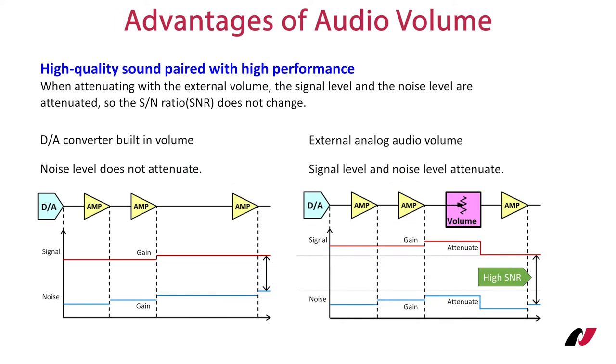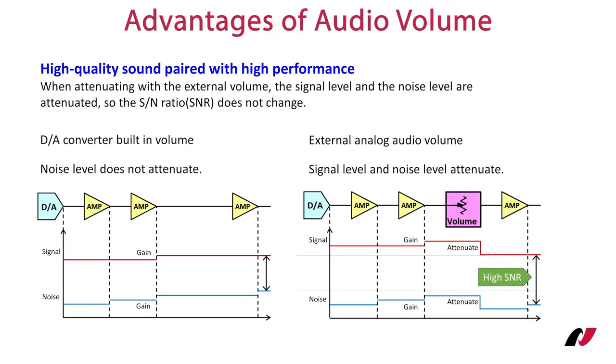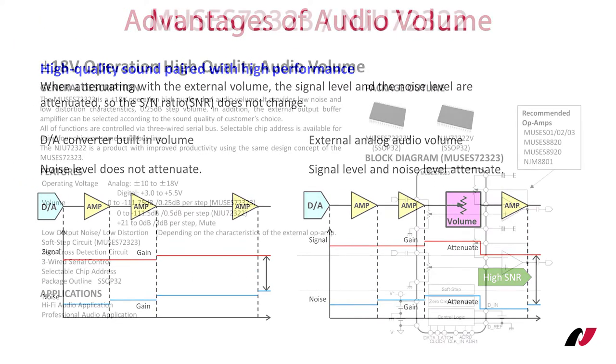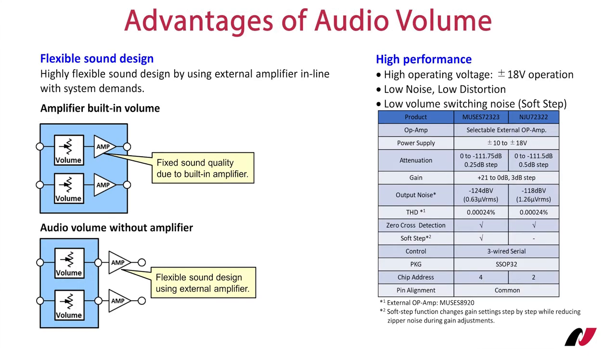Instead of controlling the volume in the D-to-A converter, we use an external volume control IC which attenuates the signal level and the noise at the same time. By doing this, the signal-to-noise ratio is improved and the noise is hardly noticeable in low volume music segments. Muses 72323 is an improved version of the previously available Muses 72322. Both offer a wide operating voltage range of ±10V to ±18V, resulting in a wide dynamic range. Output noise and distortion is only determined by the characteristics of the external amplifier.